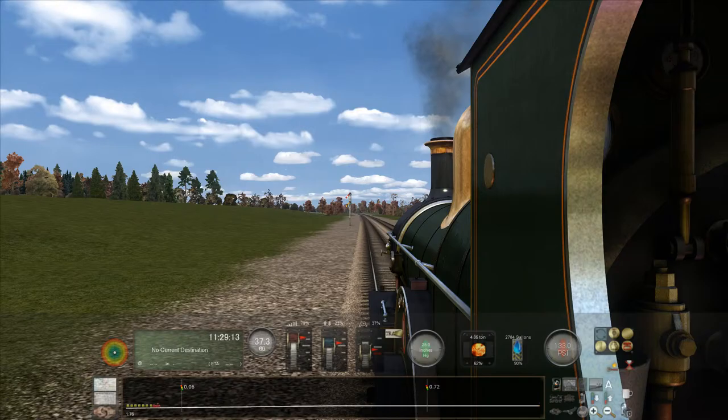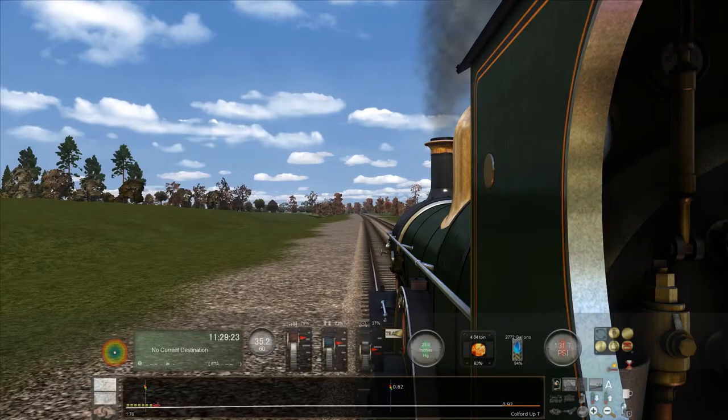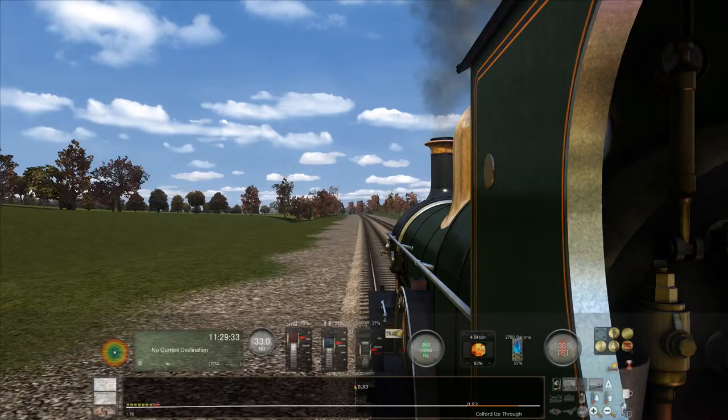Oh, the lag as we come into Culverd. Jesus, that's a lot of lightning. It's weird that we've had lots of lightning but no thunder or rain. Does that mean we've been thunderstruck? Well, we certainly haven't been thundercrackered.